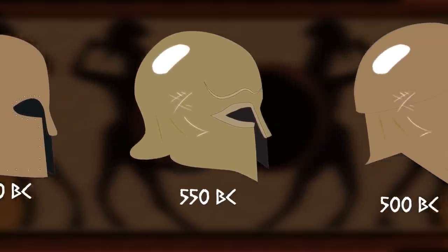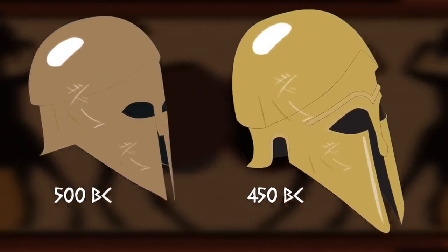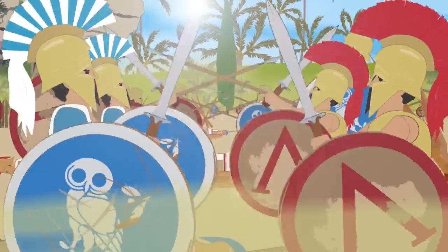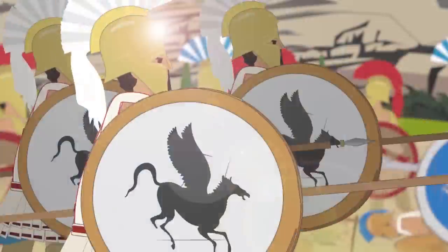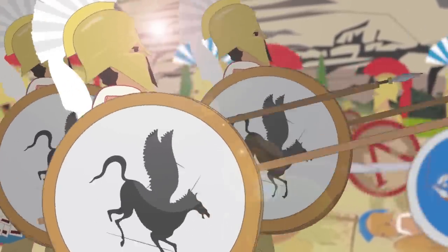Corinth, located in the Peloponnesian region of Greece, was occupied as early as 3000 BC. The city-state was known in ancient times for its rivalry with Athens, both politically and militarily. This rivalry was particularly apparent during the Peloponnesian War from 431 to 404 BC, during which Corinth joined forces with Sparta to fight against the Athenians.